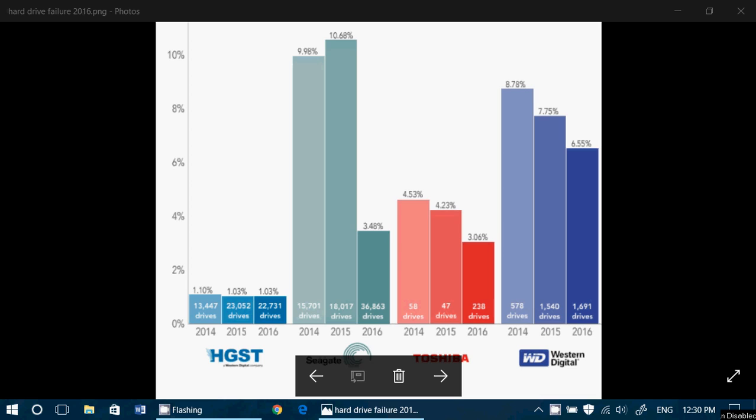The second drives that are interesting — and this surprises me a little bit — are the Toshiba drives. I've changed many Toshiba drives and had a personal impression that they were maybe failing a little more. But maybe it's because Toshiba drives are used in many more devices than I thought. So Toshiba drives are actually second with the lowest failure rates.